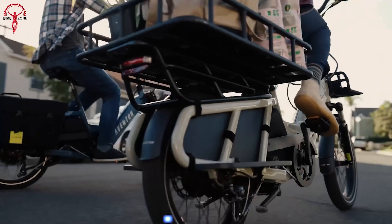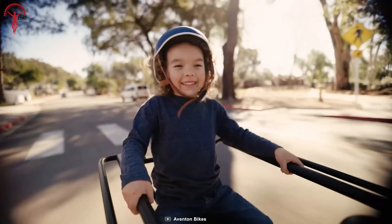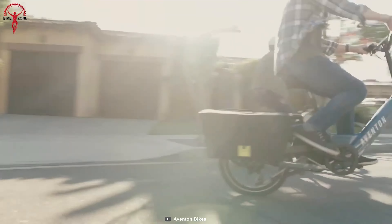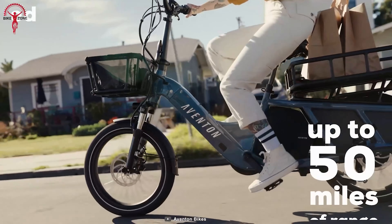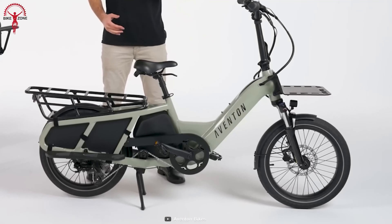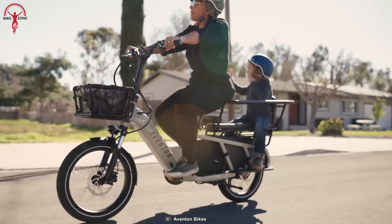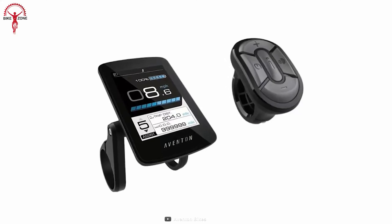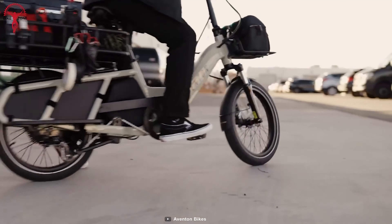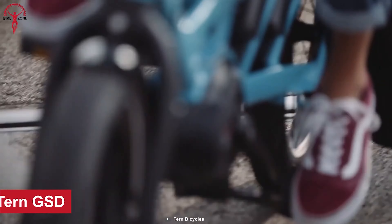The Aventon Abound E-Bike is the ultimate cargo bike designed to carry more while on the go. Equipped with a torque sensor and powerful 750-watt rear hub motor, this bike is a true powerhouse that can handle any load. With a payload capacity of up to 440 pounds and a top speed of 20 miles per hour and a range of up to 50 miles, you'll get the perfect combo of power, performance, and convenience. It also has a full-color display providing important data such as speed, distance traveled, and pedal assist level. The 4-level pedal assist system maximizes your effort, while the throttle-on-demand feature minimizes the amount of energy you use.